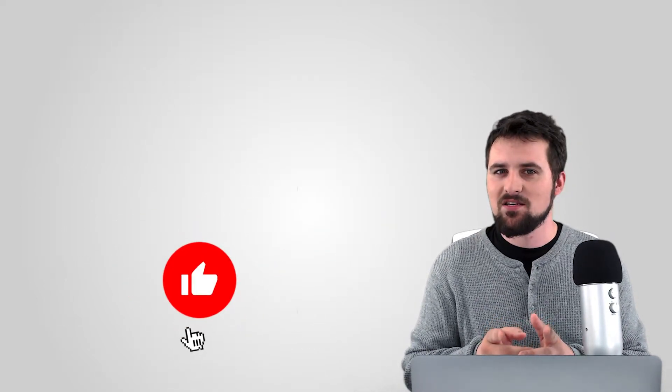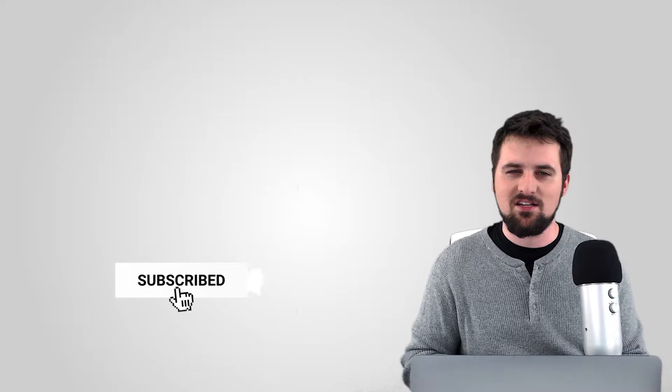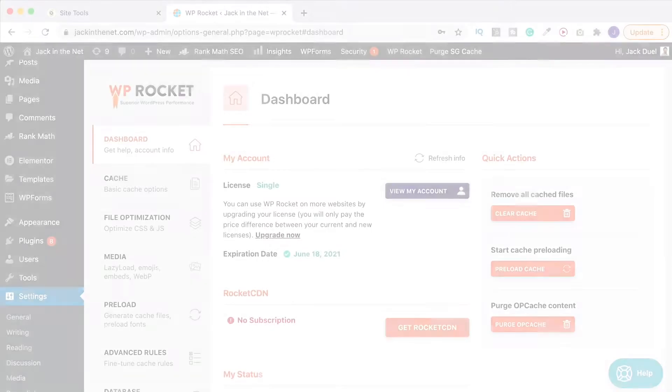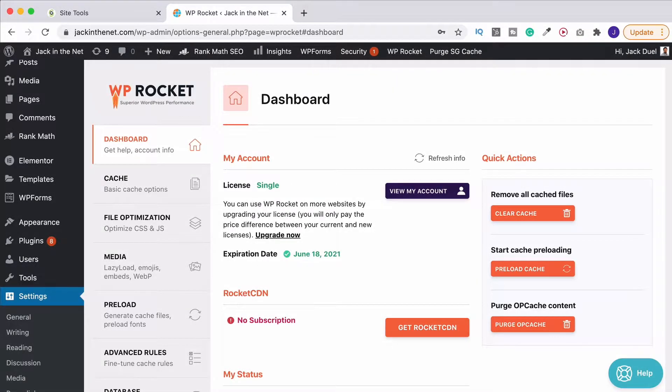Hit that subscribe button if you haven't already, hit the likes, share with absolutely everybody and let's do this thing. So the first thing we need to do for those of you who don't yet have WP Rocket is get it.